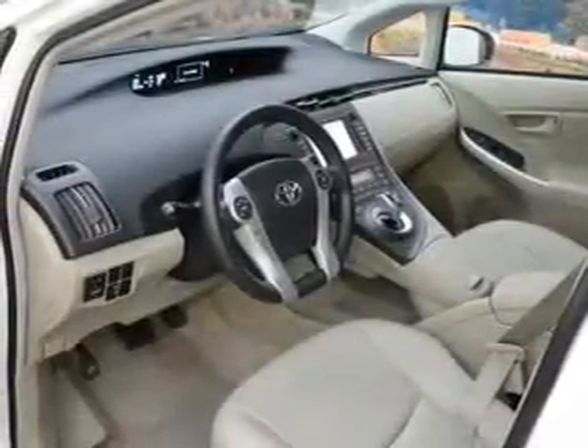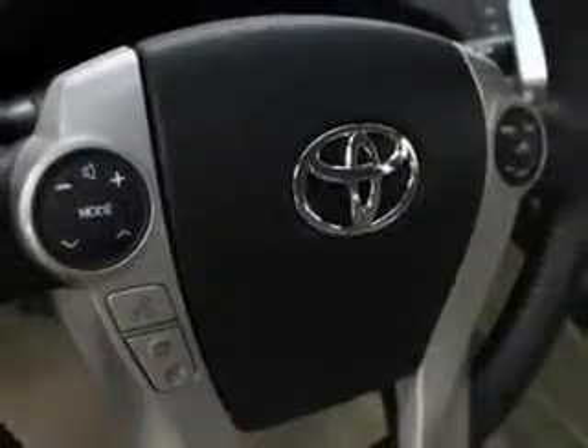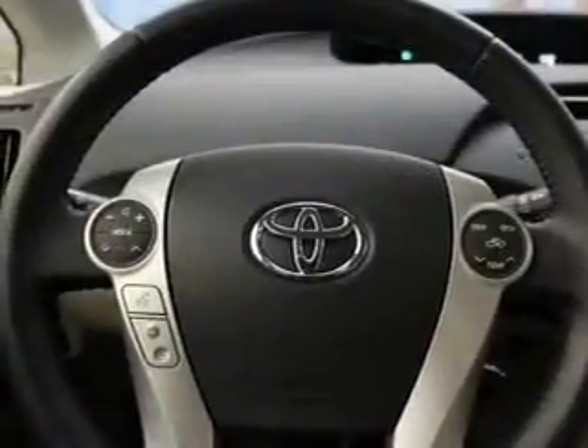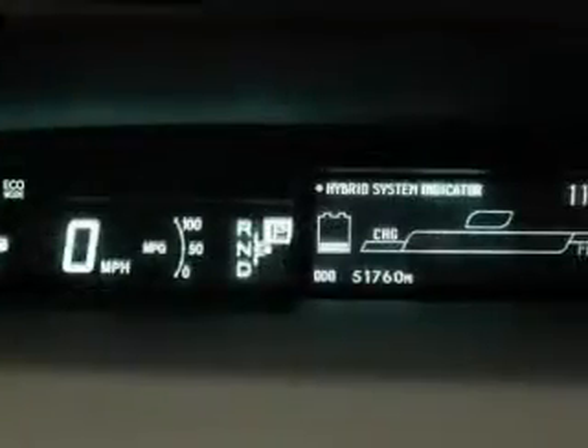Navigation included to help you get to your destination with ease. Stand out from the crowd with premium wheels. Get advanced listening benefits from the premium sound system. The anti-lock braking system will help deliver you safely to your destination. Heated seats comfort you on cold winter days.